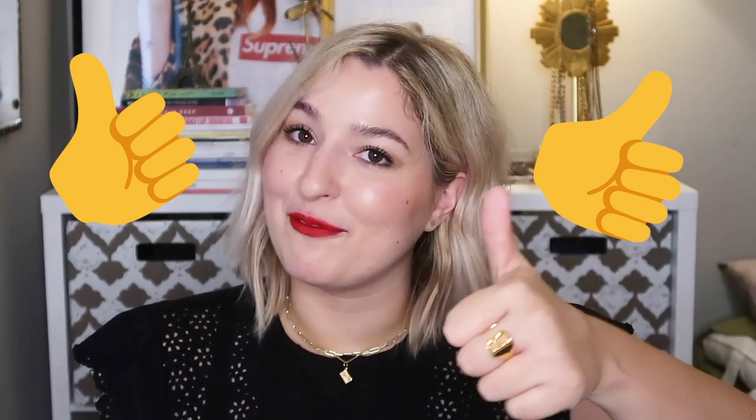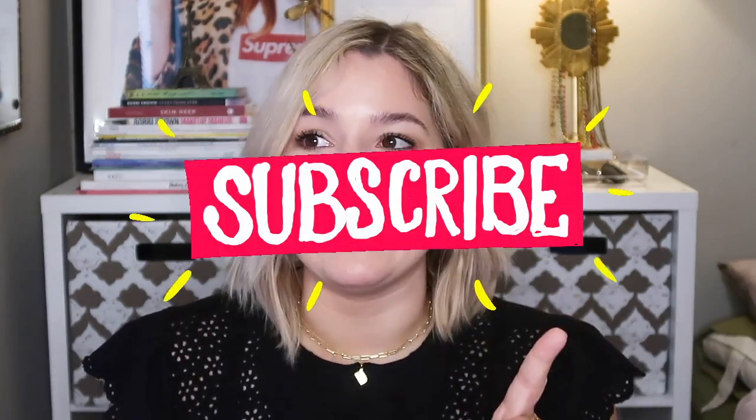If you enjoyed this video, go ahead and give it a thumbs up. If you love fashion, beauty, pop culture, and all the shiny things, subscribe and turn on post notifications. I'll continue talking about fungal acne, sharing my cosmetology school journey, and getting into other things soon. Thanks so much for watching, bye!